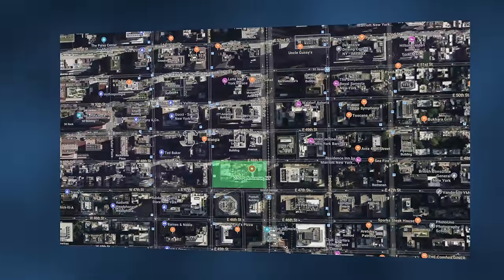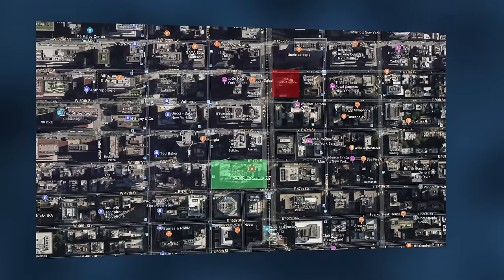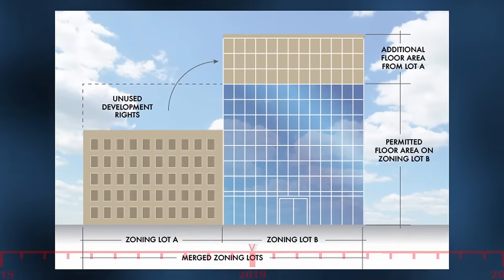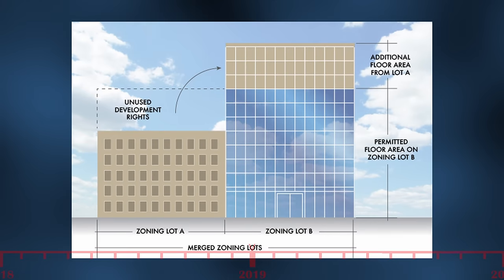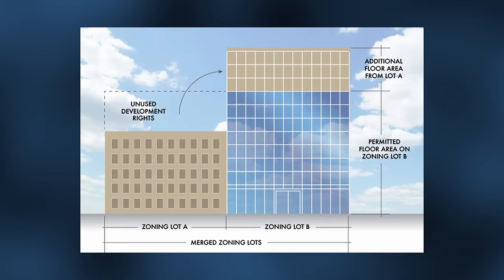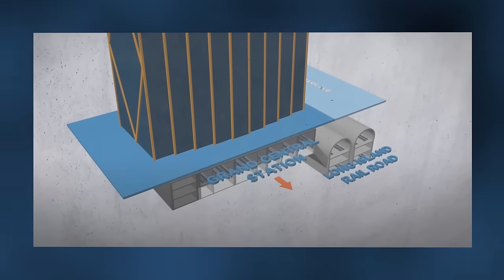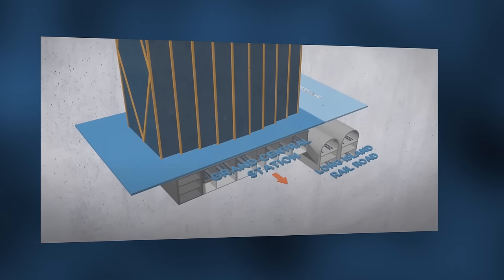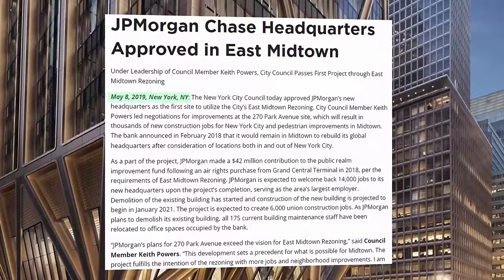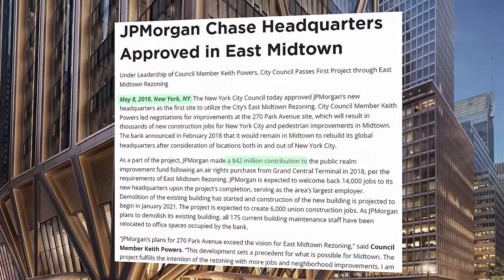To build the larger structure, JPMorgan purchased hundreds of thousands of square feet of air rights from nearby St. Bartholomew's Church, as well as from the owner of the air rights above Grand Central Terminal. Air rights refer to legal property interests granting ownership or development rights above the surface level. The zoning envelope allowed for a structure as high as 1,566 feet, but this raised concerns about the foundation interfering with the east side access tunnels and Grand Central Terminal's rail yards directly underneath 270 Park Avenue. In May 2019, the new building was approved, and to obtain approvals, JPMorgan had to commit $40 million to a district-wide improvement fund.